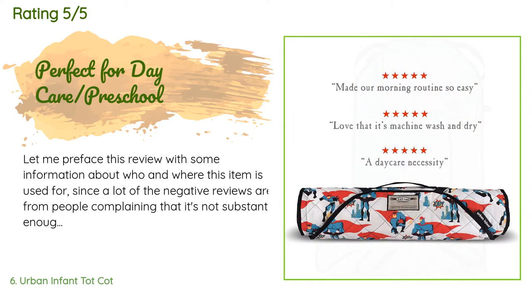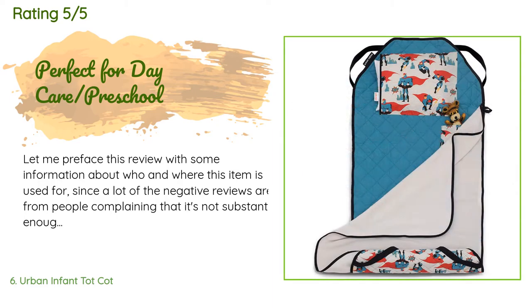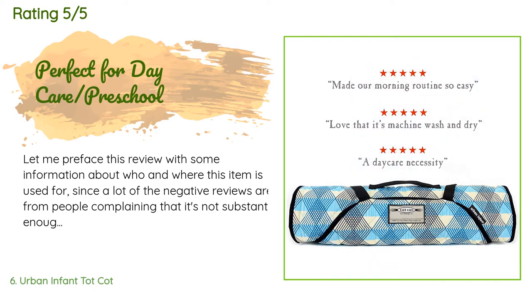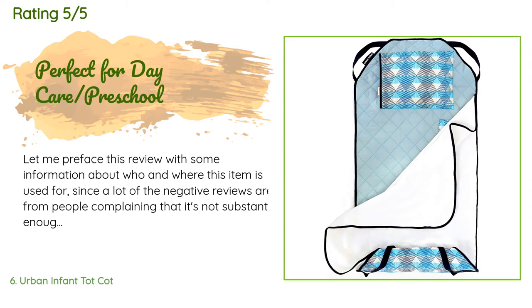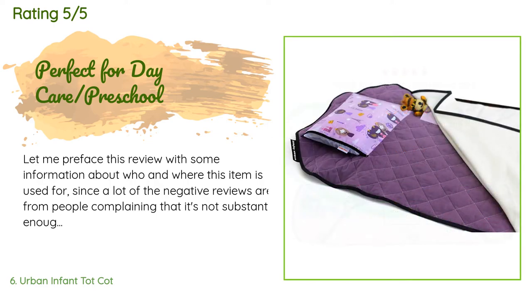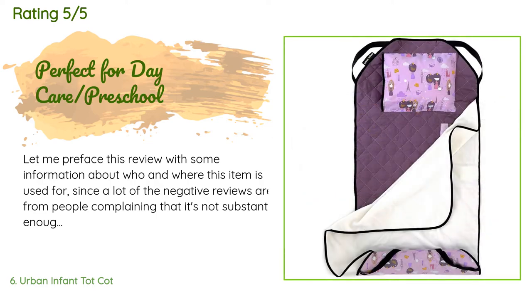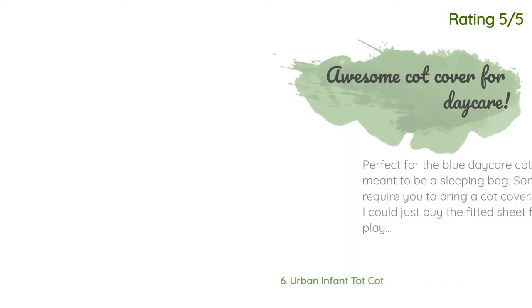A customer said: Let me preface this review with some information since a lot of the negative reviews are from people complaining it's not substantial enough for the price. My son's daycare provides cots for all children to sleep on, so he is very comfortable on his cot — purchasing a very thick mat wasn't part of my decision making process. I wanted something that was lightweight, easy to wash, and cute. This is exactly what I was looking for.